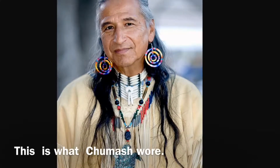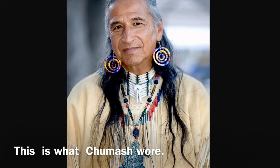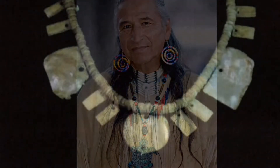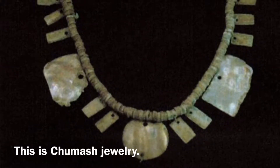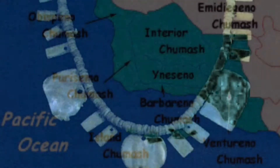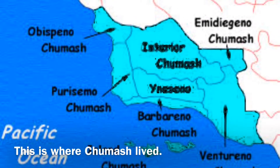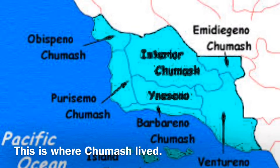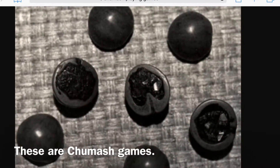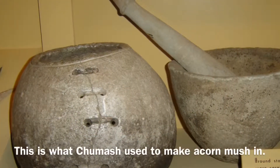This is what Chumash wore. This is Chumash jewelry. This is where Chumash lived. These are some Chumash dances. These are Chumash games. Here are some more Chumash games. This is what Chumash used to make acorn mush.